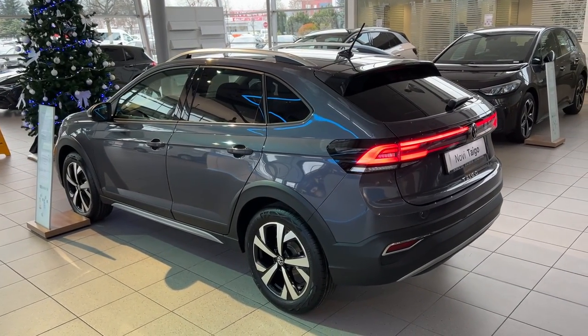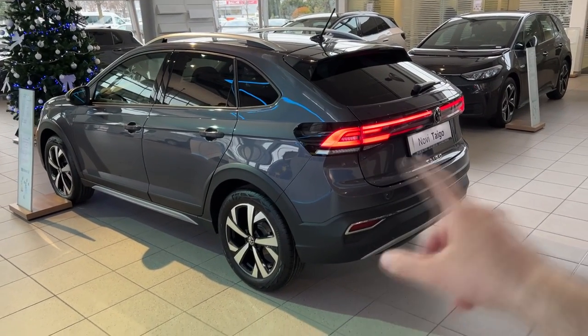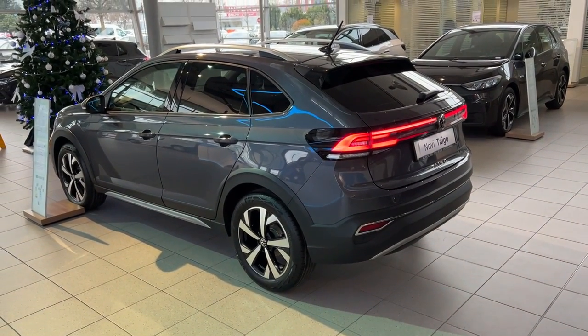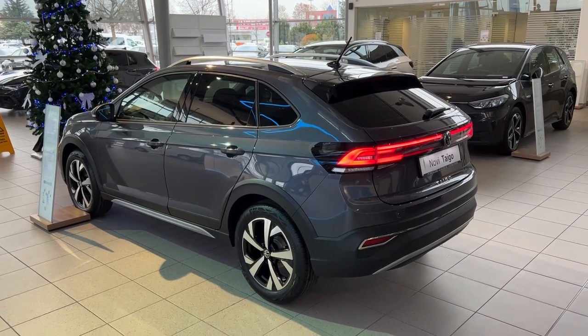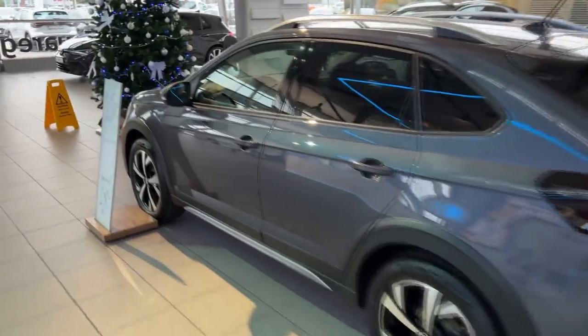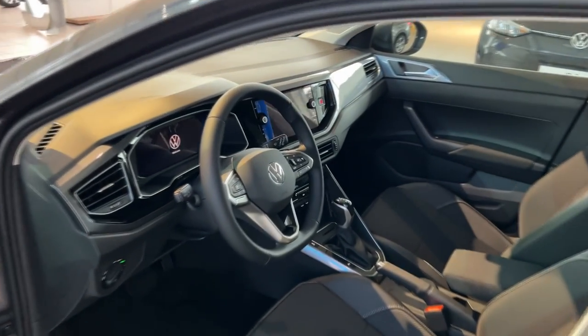Tell me in the comments what are your thoughts on the design. I'm a big fan. This is the middle trim here in Croatia. I also need to mention that the R-Line has a bit of a different bumper design, so you have a lot of options when you spec this car.